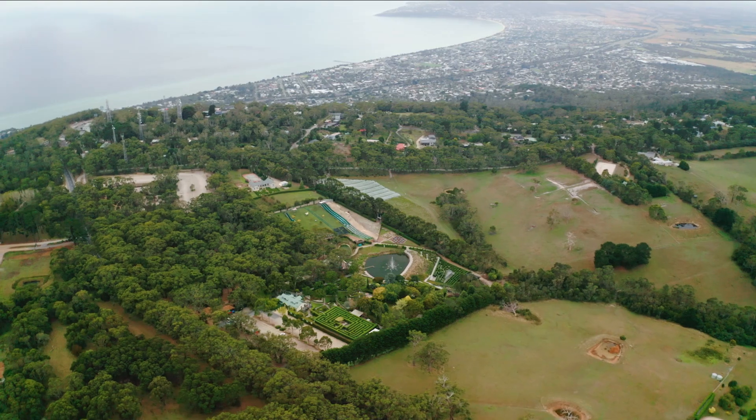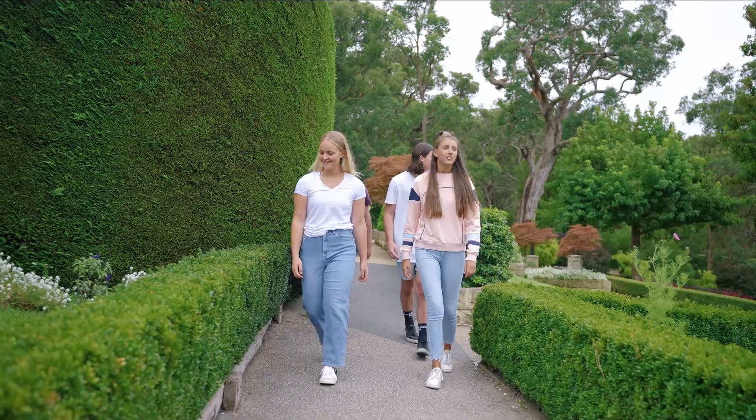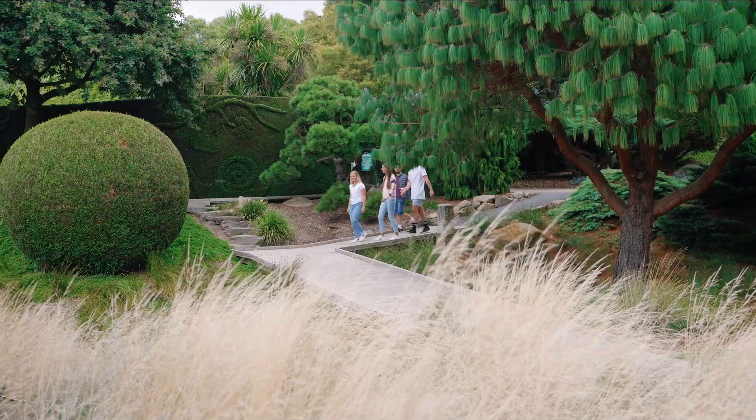My name is Lyle and I'm the Operations Manager here at Enchanted Adventure. We're located at the top of Arthur's Seat on the Mornington Peninsula, roughly an hour's drive south of Melbourne.